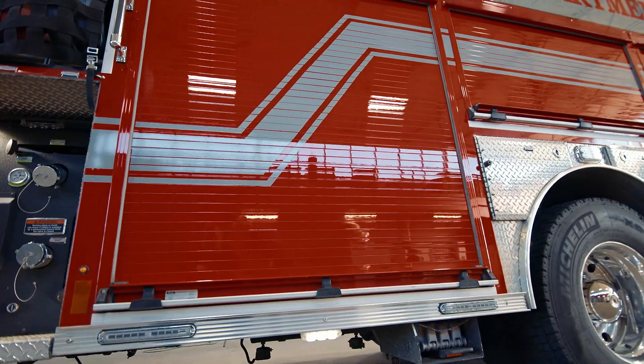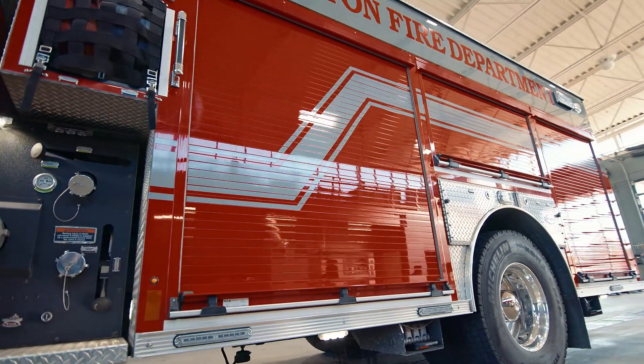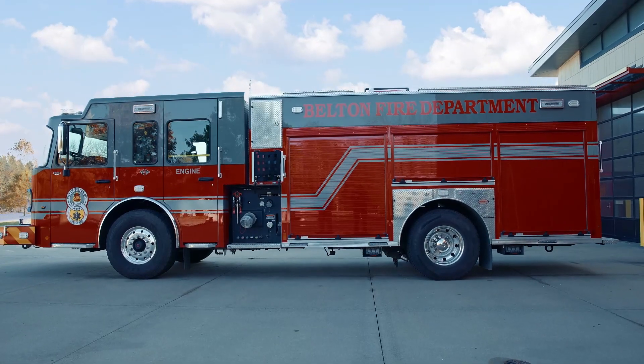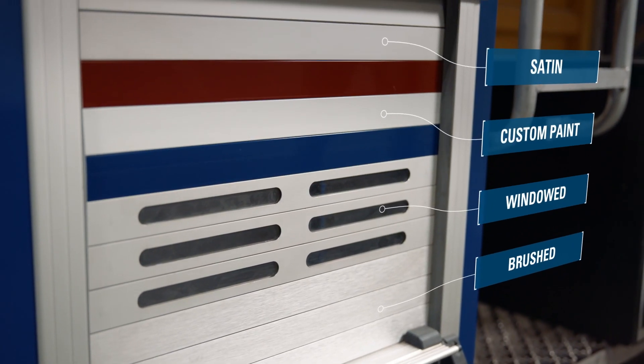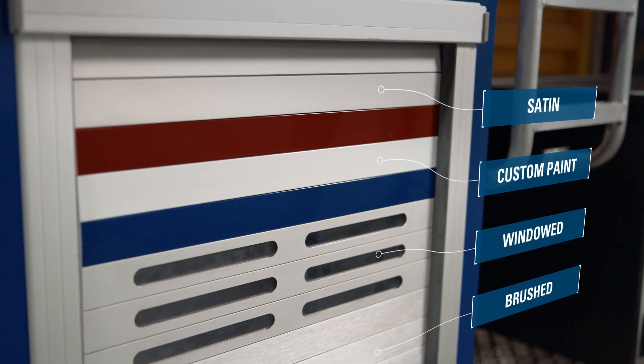Aesthetics matter too. RLM Series 4 roll-up doors enhance the overall appearance of your emergency equipment. With brushed satin or custom paint finishes, they seamlessly integrate with your vehicle's look.